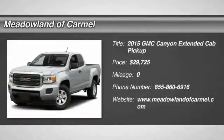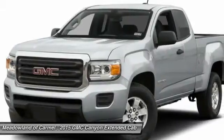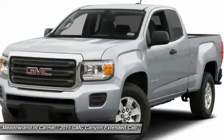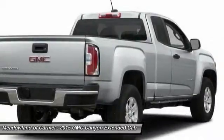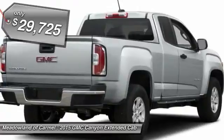The 2015 GMC Canyon. With one of the most powerful standard four-cylinder engines in the class, the Canyon lets you enjoy 18-city, 25-highway EPA estimated MPG and is engineered to absorb the bumps, handle the curves, supply superb traction, and provide seating for five. And it's priced below $30,000.